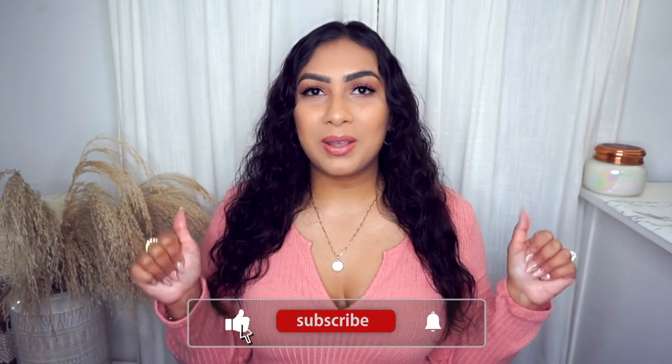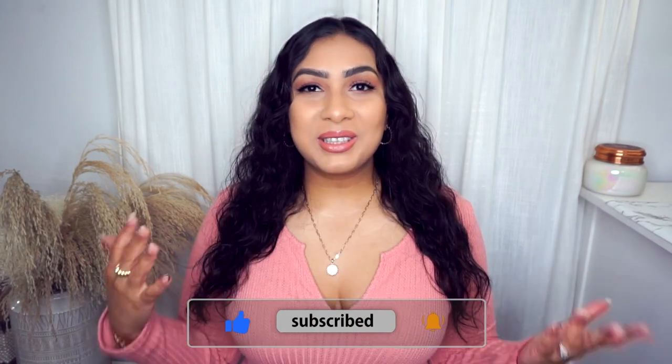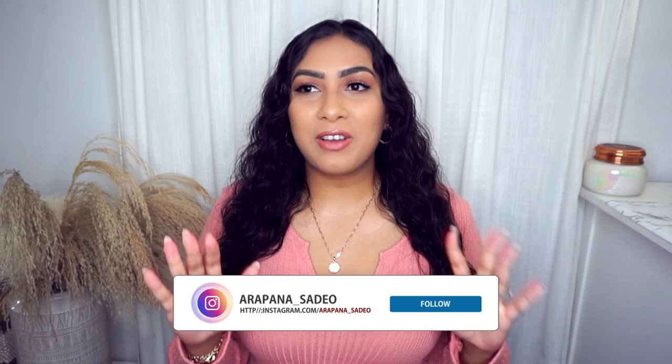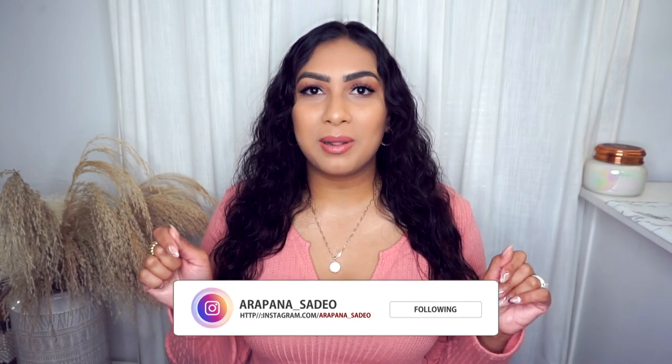I hope you guys enjoy this video. If you love clothing, fashion, fall content, and Amazon, please consider giving this video a big thumbs up and subscribing to my channel. I have a bunch of Amazon videos to watch, so I will also link that playlist down below. Without further ado, let's get started — and everything, just to mention, is in a size extra large.